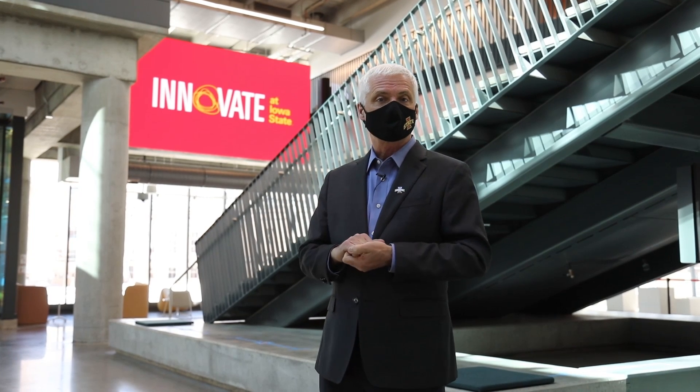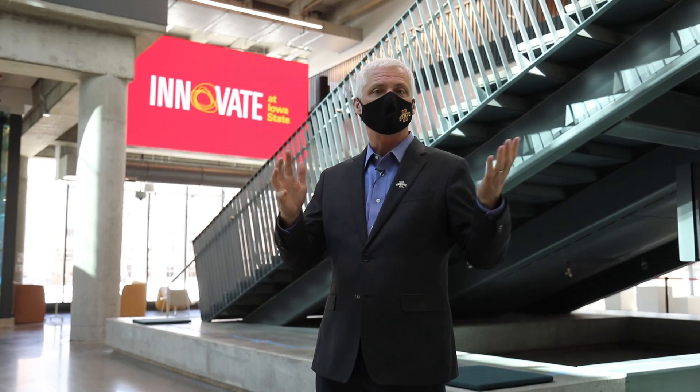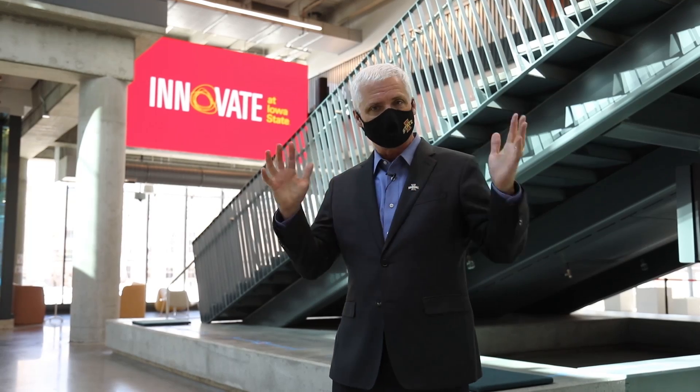There's so much to show you in the Student Innovation Center. I'm really excited to walk through and explain what we have here for everybody. It's very exciting.